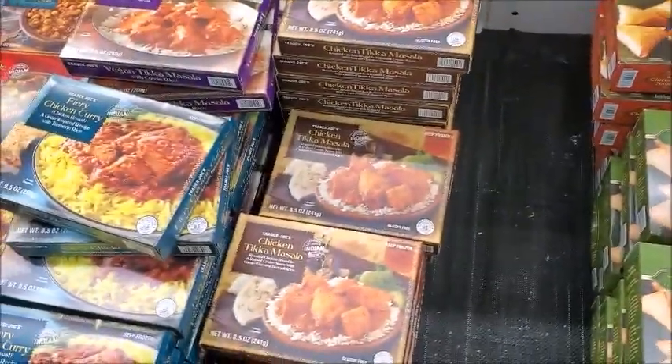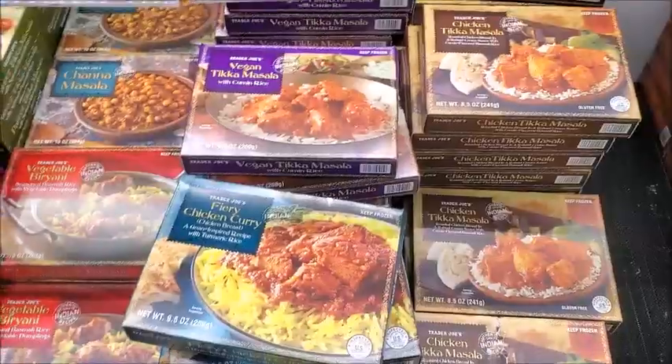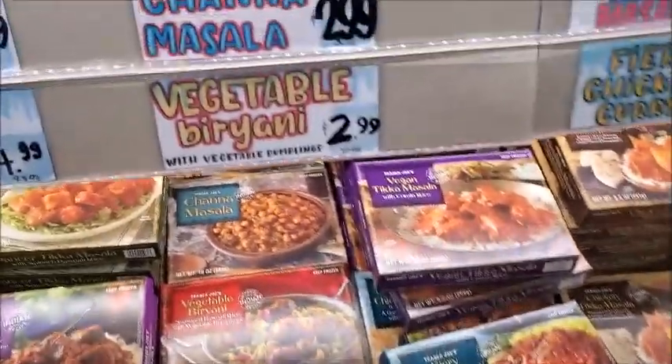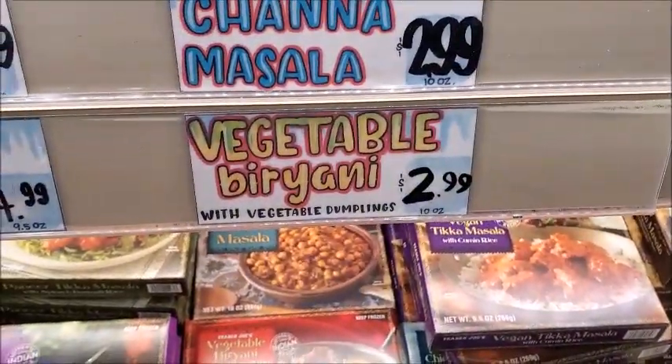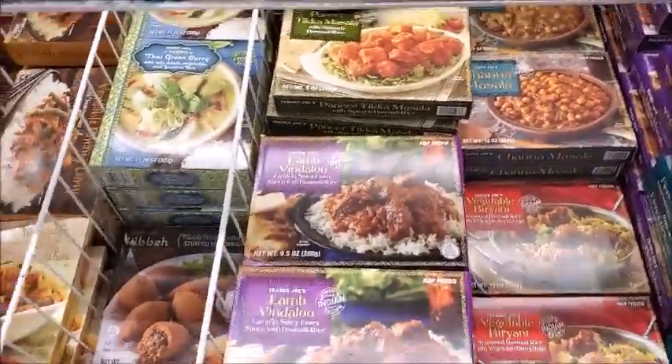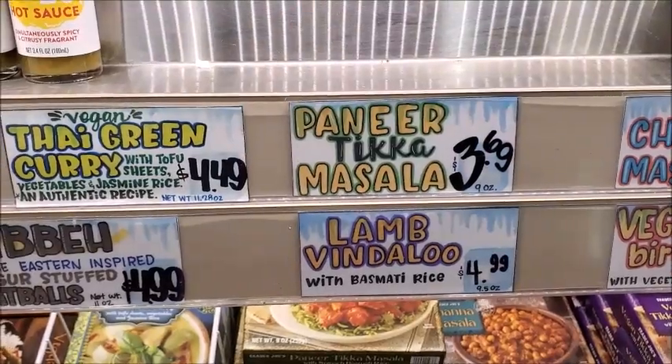This is what I wanted to get — some more of these veggie meals. I think I'm going to get fiery chicken curry, one of those, and vegetable biryani, $2.99 — three or four of those. I got lamb vindaloo, $4.99.